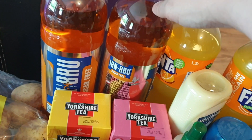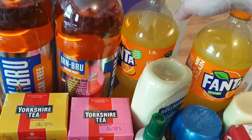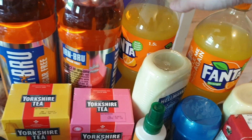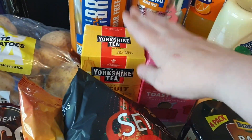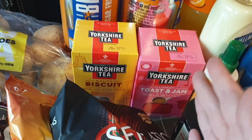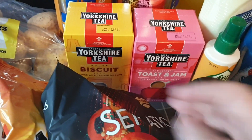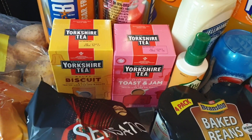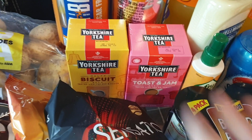I got myself a couple of bottles of sugar-free Irn-Bru, and the two bottles of Fanta came with the pizzas in the meal deal — I got those for Ali because he loves Fanta. Finally, they had my Yorkshire Tea in stock! It's so hard to get — it just sells out so quickly. I got the Biscuit Brew and also the Toast and Jam one, which hasn't been in my Asda for about a year, so I'm really happy to have both of them again.